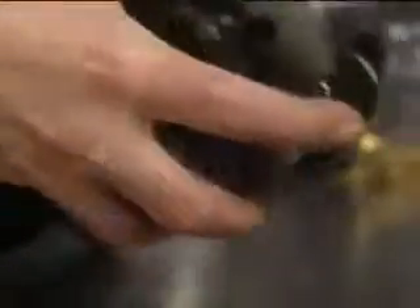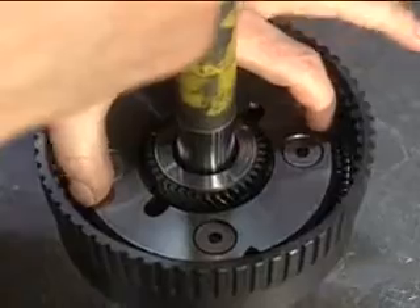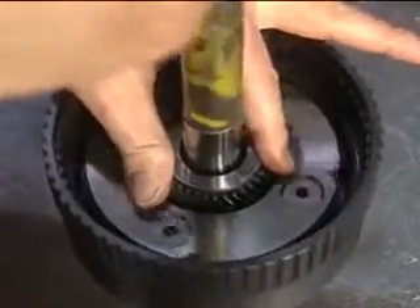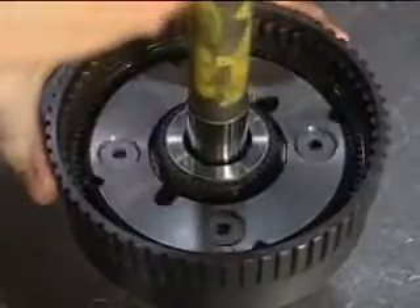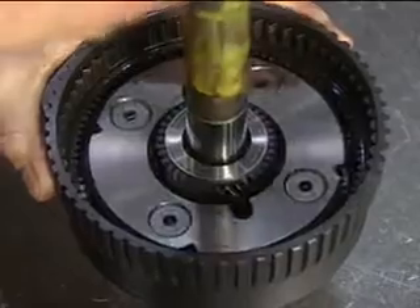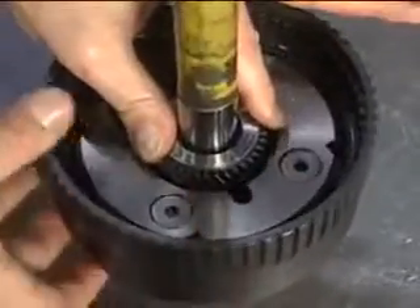Behind the torque converter are the transmission gears. To save space, little gears are mounted within big gears. In an automatic transmission, we have the gear set, but we have to hold or spin certain components to obtain either different gear ratios or to get forward and back movement — four speeds forward, one in reverse. A simple idea, but one that is difficult to engineer.